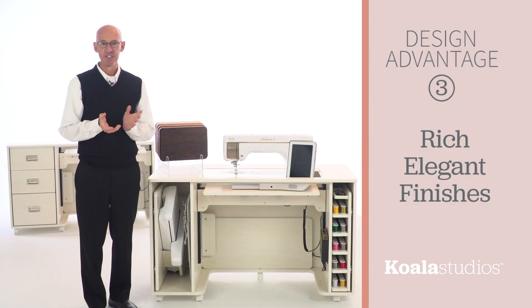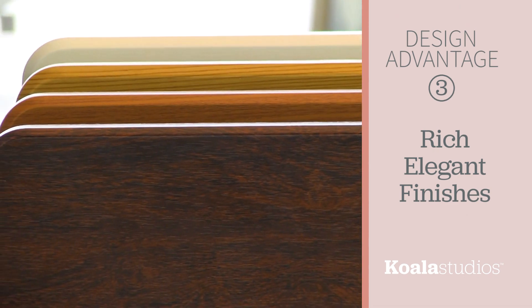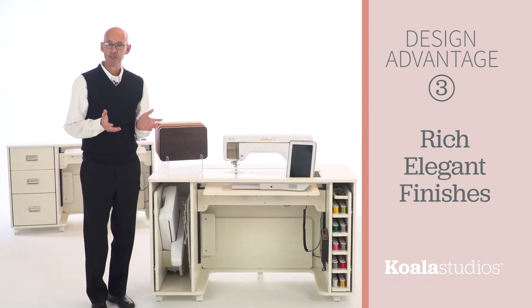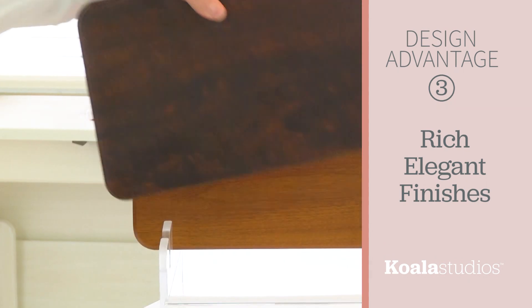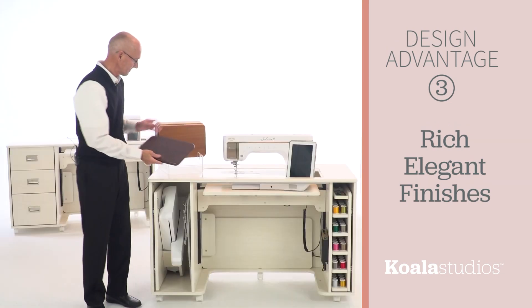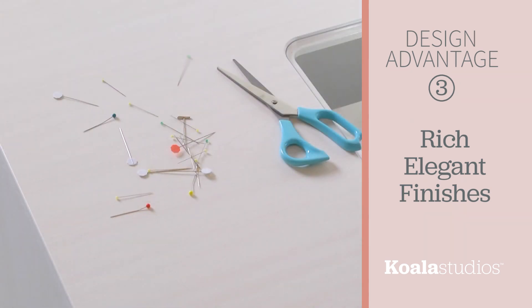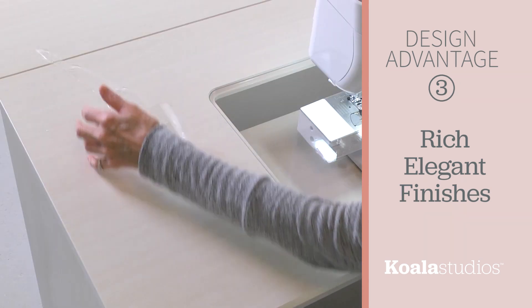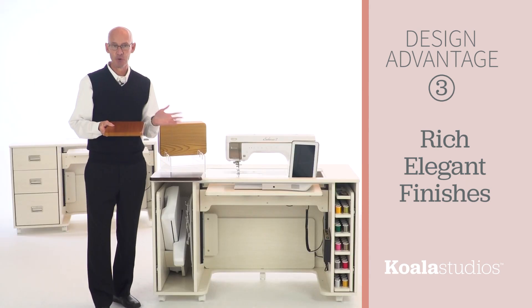Our next design advantage is that Koala Studios are available in four elegant finishes and will enhance any decor. Each studio is finished in the same rich veneering color throughout, making it as beautiful on the surface as it is on the inside. The finish is a thick vinyl veneer that is hard-wearing, scratch-resistant, water-resistant, and easy to clean. And the best part is you get to choose your finish.